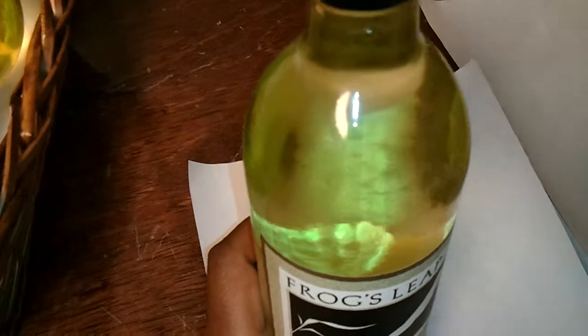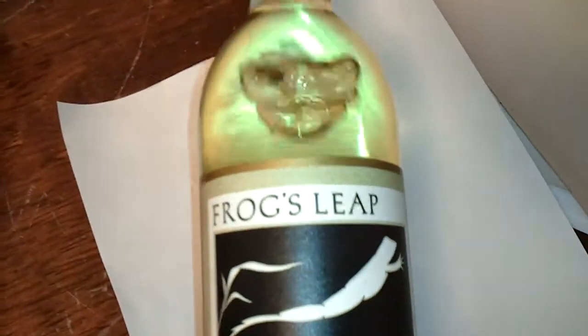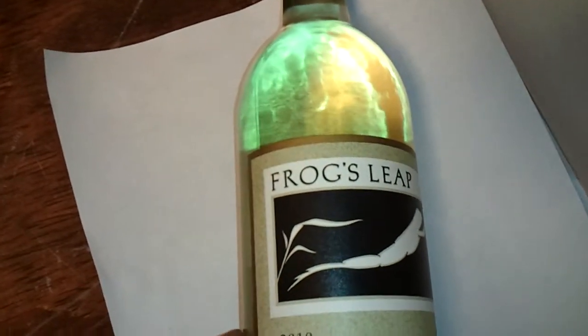Look how clear this wine is. Being a Sauvignon Blanc, it is of course blanc, or white. When you're visually looking at wines, try to use a white background.